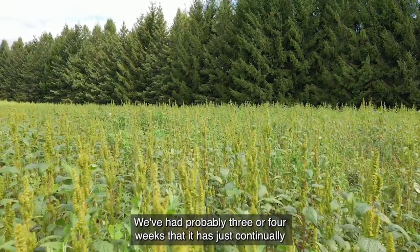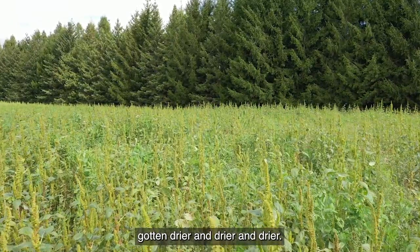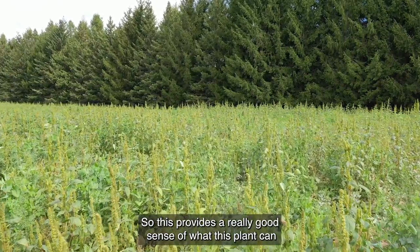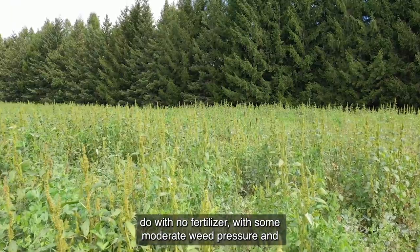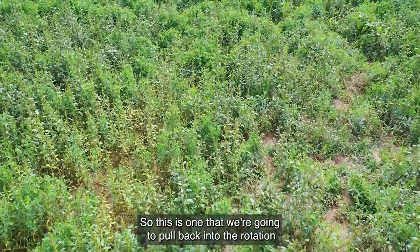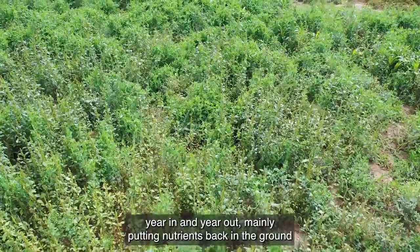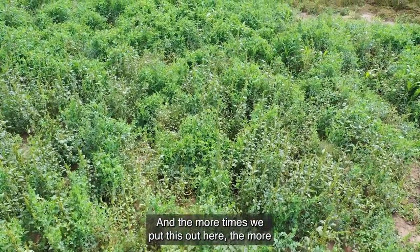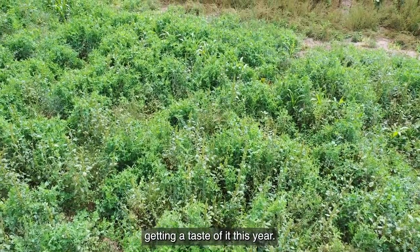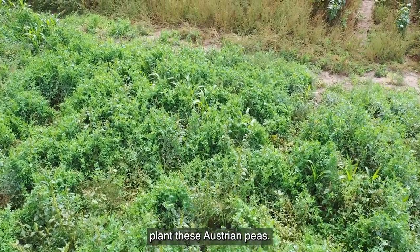We've had a drought this summer — probably three or four weeks that it has just continually gotten drier and drier. So this provides a really good sense of what this plant can do with no fertilizer, with some moderate weed pressure, and a drought condition. This is one we're going to pull back into the rotation year in and year out, mainly putting nutrients back in the ground. The more times we put this out here, the more the deer are going to eat it. They're getting a taste of it this year — by next year, they're really going to hammer wherever we plant these Austrian peas.